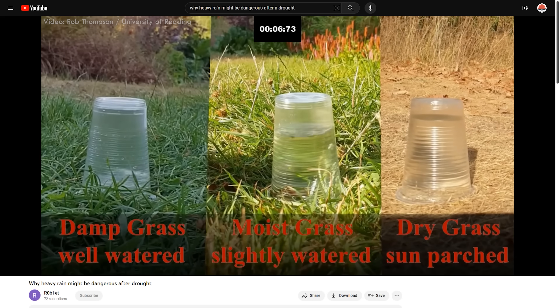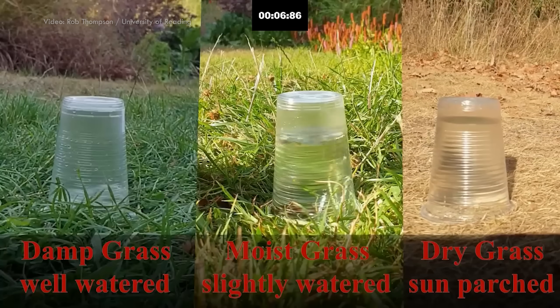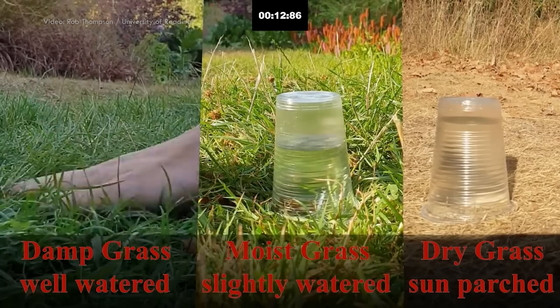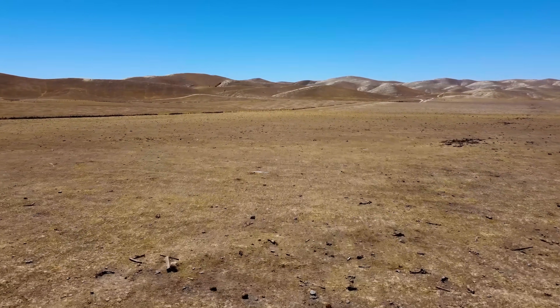Rob Thompson, a meteorologist and professor at the University of Reading, shared a little backyard experiment — cups of water being inverted on top of grass with varying moisture levels in the soil. The results seemed to show that the dry soil absorbed water much more slowly than wet grass or normal summer conditions. This video went viral as a reminder that, contrary to what you might think, droughts can increase the impact of flooding. But is that actually true? Does dry soil absorb moisture more slowly than wet soil? And could a storm after a drought cause more runoff and worse damage than if the ground was already wet? The answer is a little more complicated than you might think.